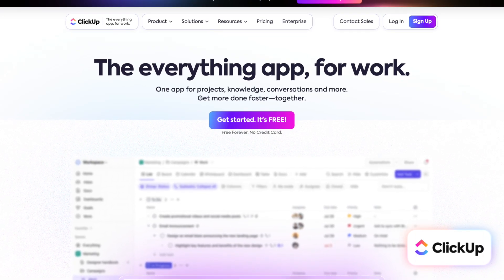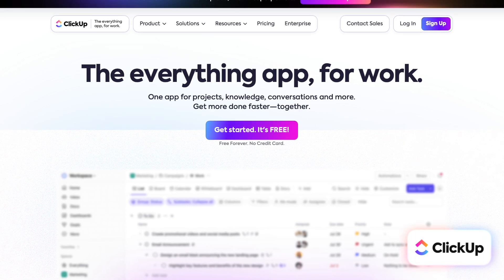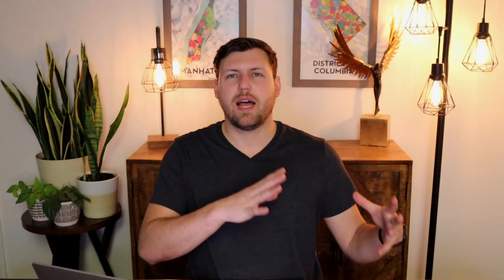First of all, what is ClickUp? It is a project management app. ClickUp claims to do it all — time tracking, project management, goal setting and project tracking, collaboration, AI integrations, all of these things. So we're going to talk about all of that in this video.